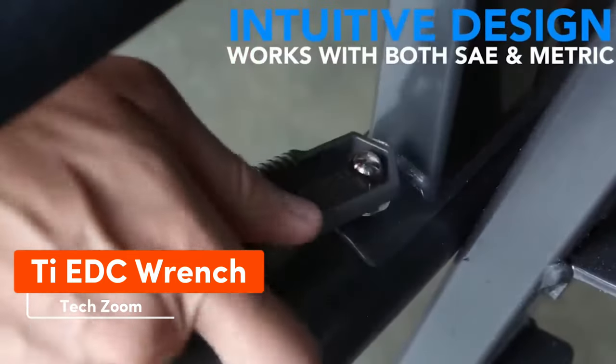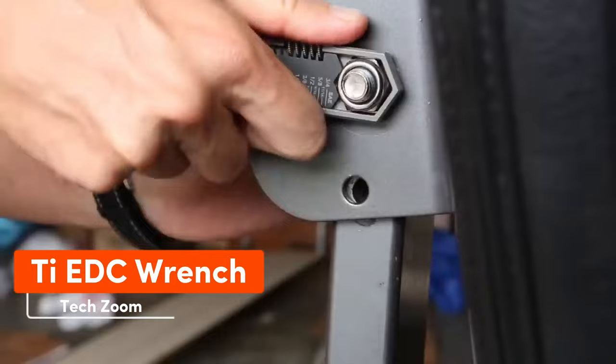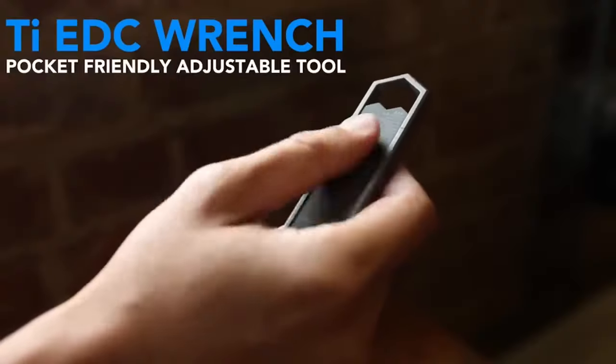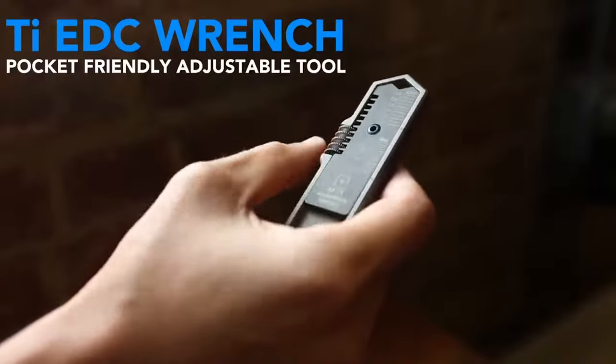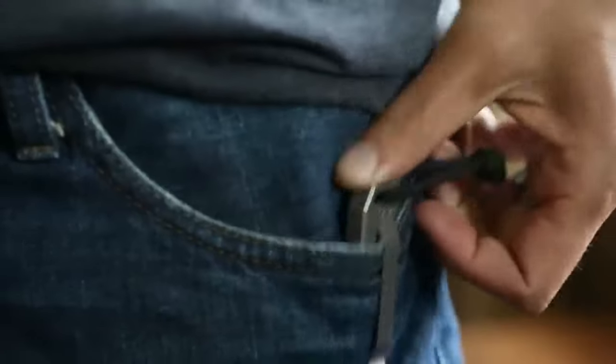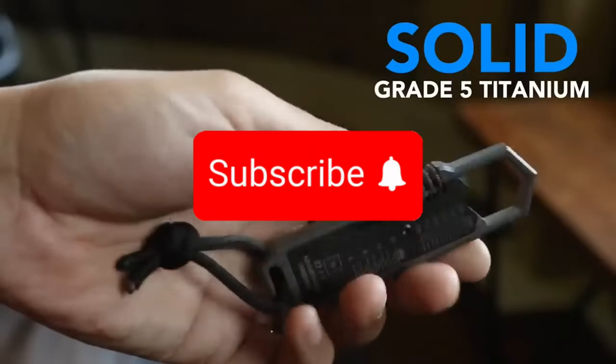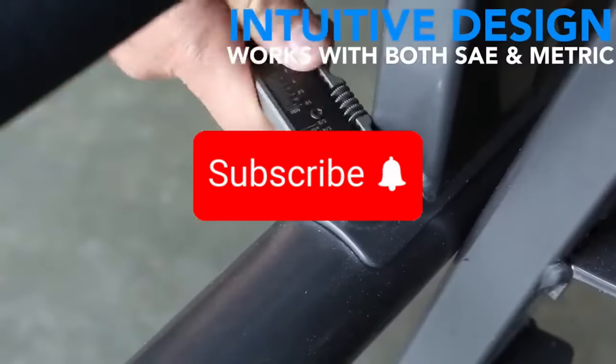Adjustable wrenches were never compact until the Tick Wrench stepped in. This gadget is small enough for your pocket yet big enough to handle almost all nut sizes. Classic features include a metal body, worm gear, and a cute lanyard — maybe to hang the wrench around your neck.